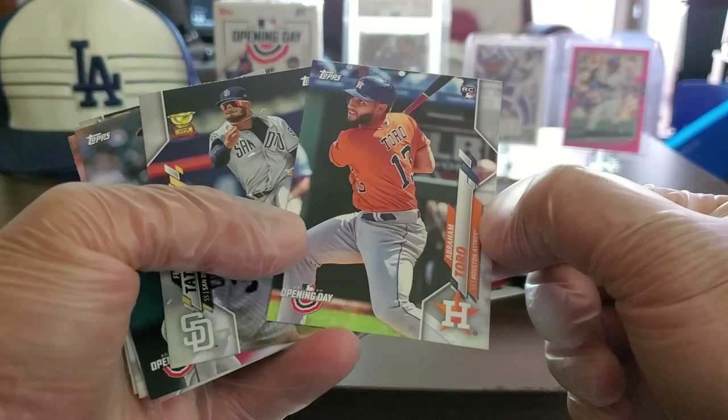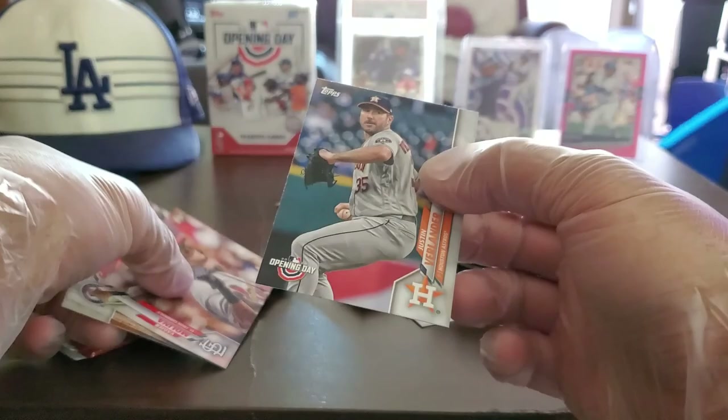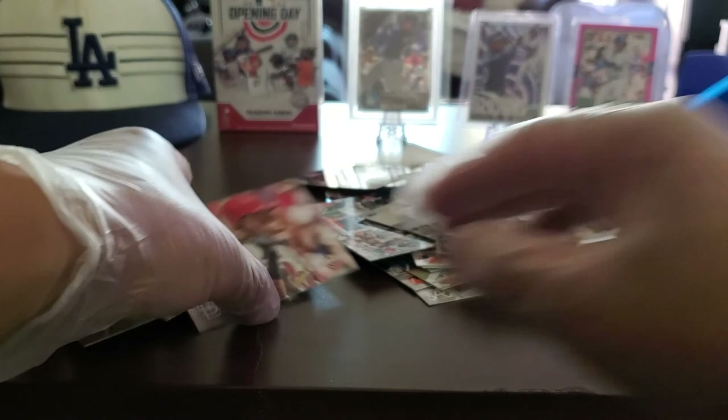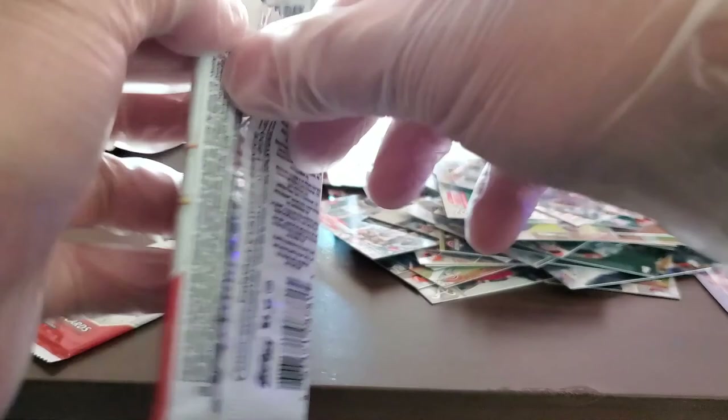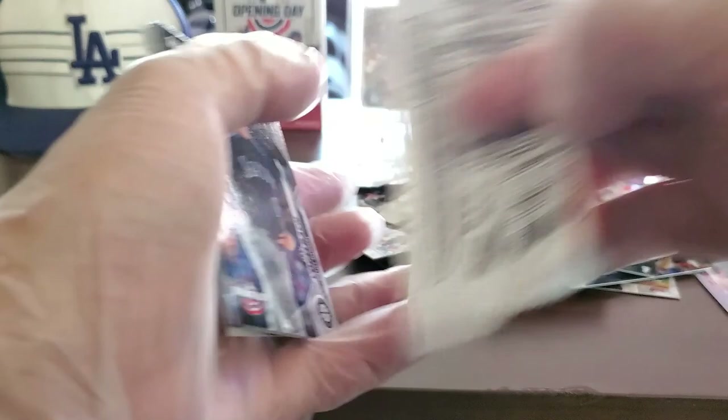Clayton Kershaw Opening Day — I am a diehard Clayton Kershaw fan being a Dodgers fan, so I'm definitely keeping that. Abraham Toro, another rookie card, and a Tatis Jr.! Justin Verlander — you could have come to the Dodgers. Cheater! Yadier Molina, Mitch Garver, and oh look — another Astros card. This is really the fun part, ripping up the Astros stuff.